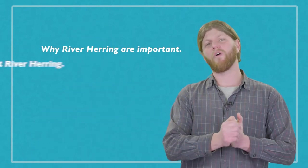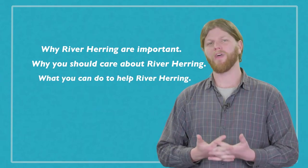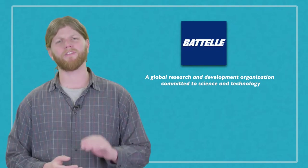In this program we're going to be taking an in-depth look at this really cool species called river herring. We're going to learn about their importance, why we should care about them, and what we can do to help them. This program, Fish School, is brought to us by the Battelle Organization, a global research and development organization committed to science and technology. Through this support we're able to bring the river to you.